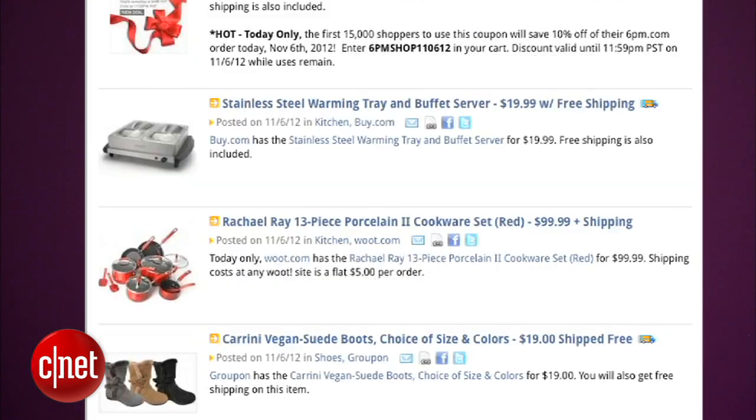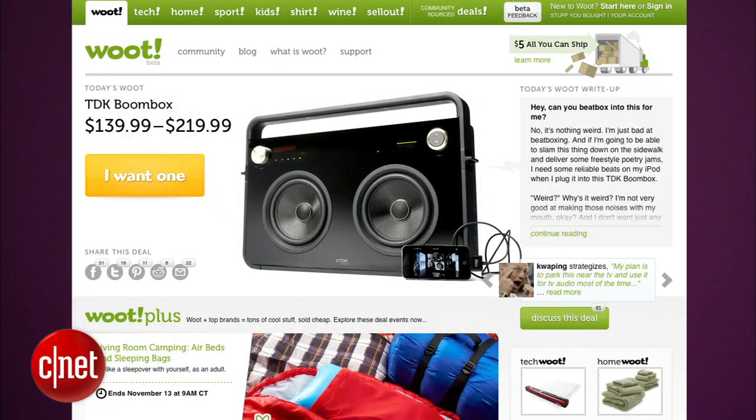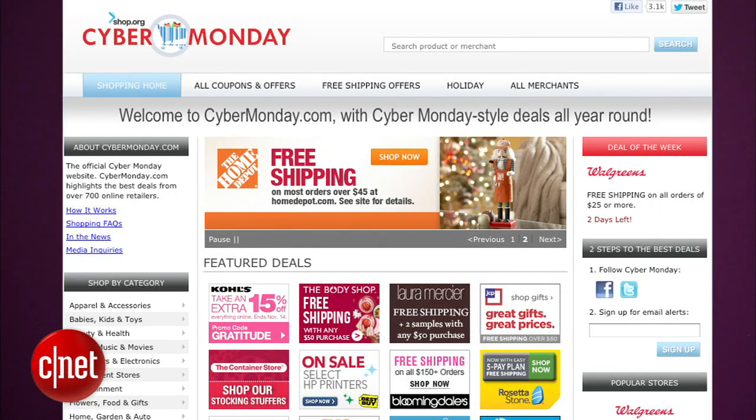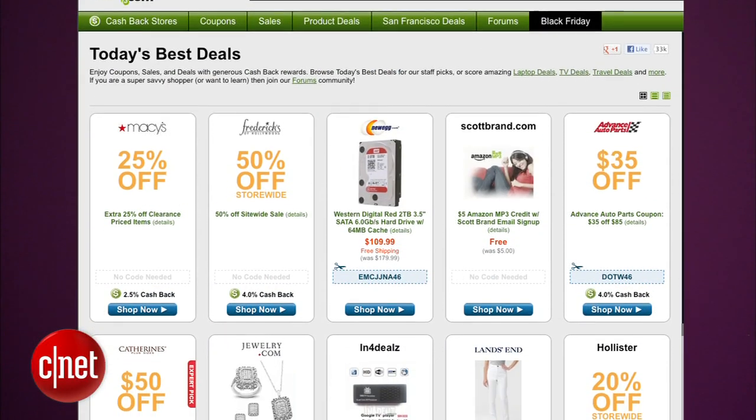Finally, counter to what I said at the beginning of this video, if it's the holidays and the pressure is on and you're stumped for ideas, try a daily deal site. These are clearing houses for random stuff, but the deals are legit and it can be great when you're at a loss for what to buy someone. Sites like Woot, Cyber Monday, Got a Deal, Slick Deals, and Fat Wallet are all worth a shot if you're in a pinch.